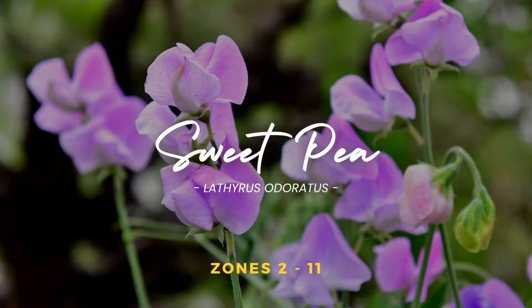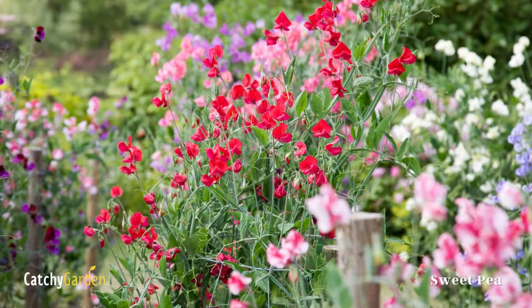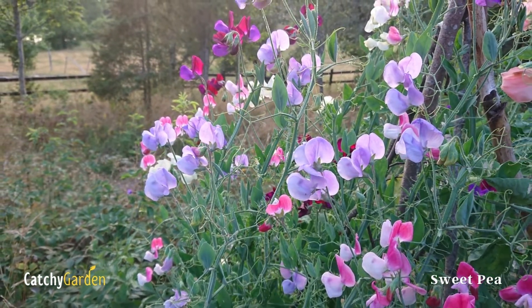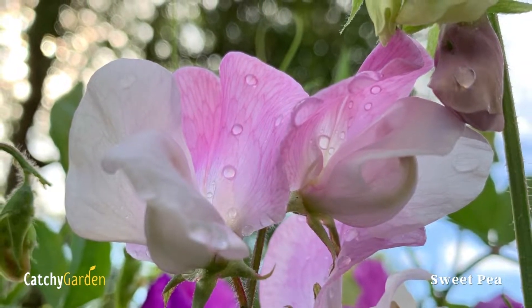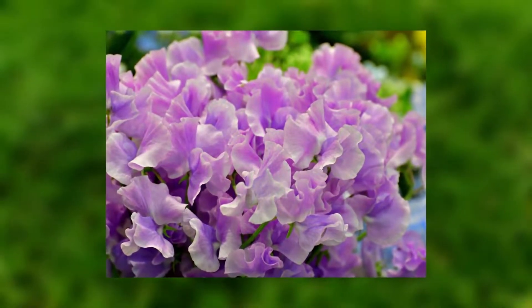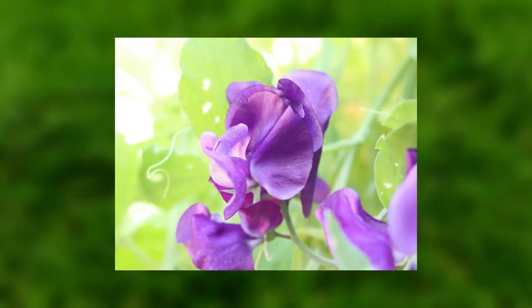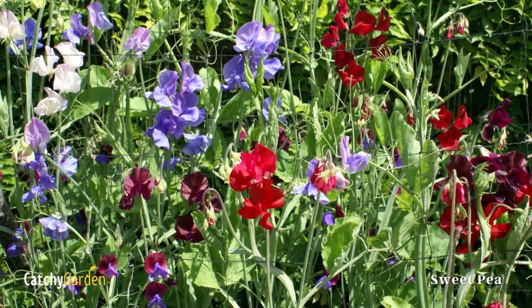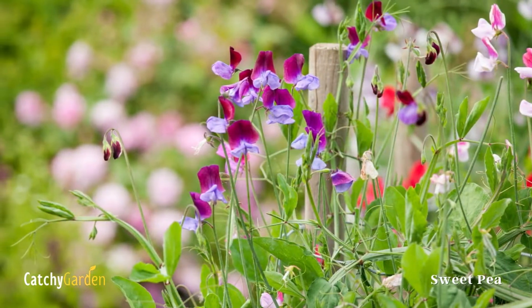Number five: Sweet Pea. The sweet pea is a popular flower for cottage gardens due to its lovely fragrance and showy flowers. A pillar of fragrant summertime color in beds and borders is achieved by training the plants to grow around a wigwam-shaped plant support. If you pick them frequently enough, they'll keep producing more and more flowers. Sweet peas come in two different varieties; hardy sweet peas can be planted in USDA plant hardiness zones 2 through 11.